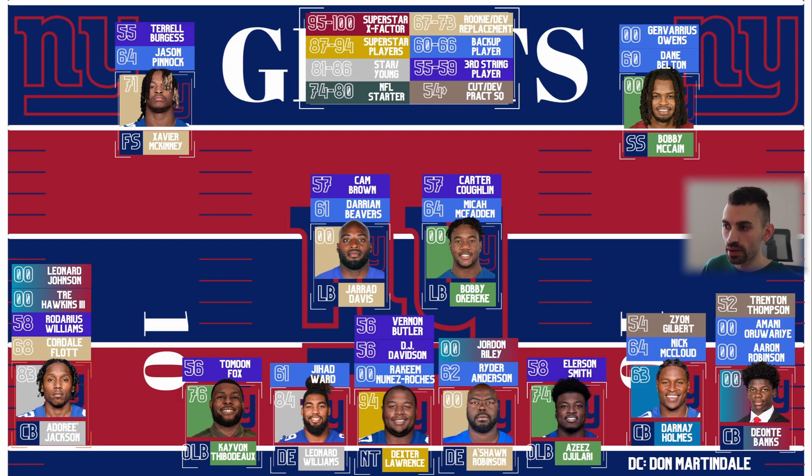Interior defensive line and linebacker was my big thing — they didn't invest a pick in the linebacking spot. Jared Davis was admirable in the playoff stretch, but maybe they're confident about Darian Beavers. Micah McFadden's not bad but I see him as more of a nice backup. I do question that linebacking room. Bobby Okereke definitely is going to help them out, but I wouldn't mind adding somebody there. Interior — I would have liked for them to address that, but they got A'Shaun Robinson on a one-year prove-it deal. Dexter Lawrence and Big Cat Williams give them a good defensive line this year, but long-term they may want to find a replacement for Leonard Williams and some depth. Same with the edge room — they don't have very much depth and they're going to need to improve there.